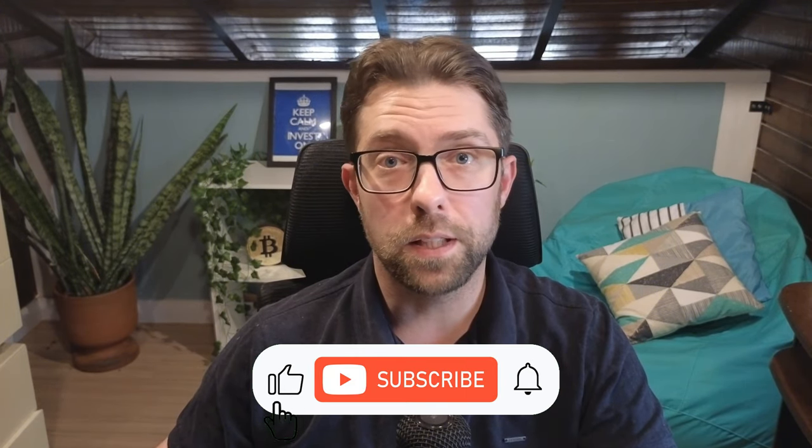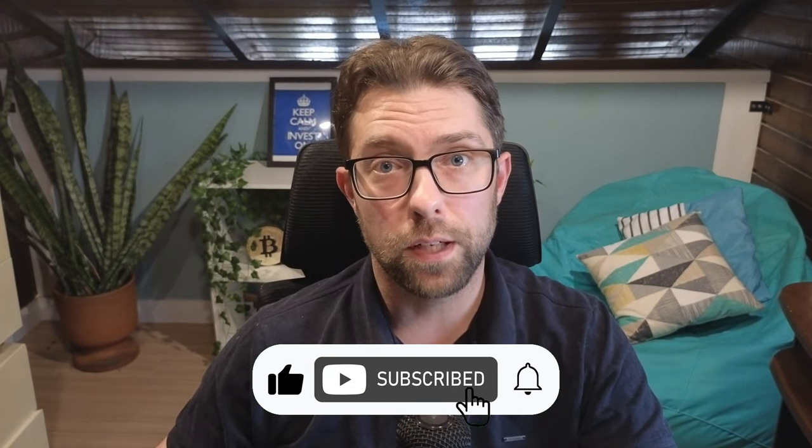Okay, so I hope you liked this video. Please leave a like and subscribe. If you've got any questions, leave them in the comments below. Thanks for watching — until next time.